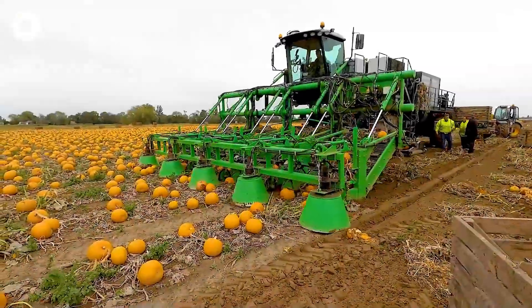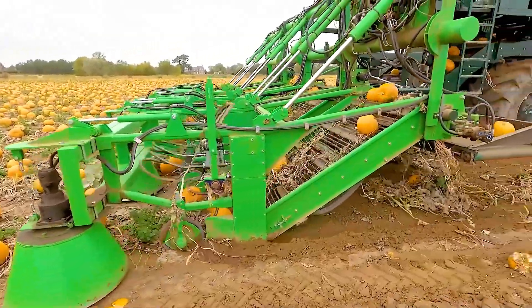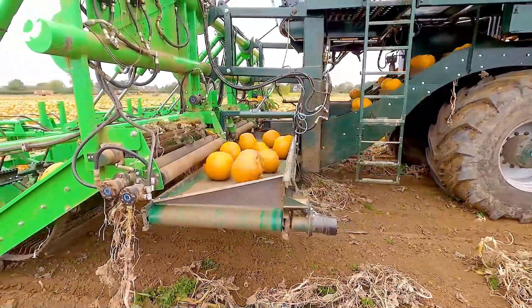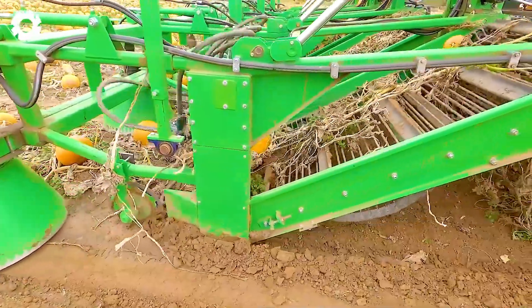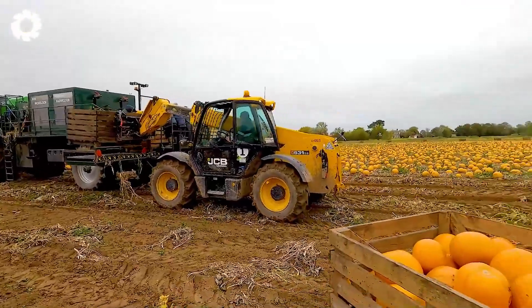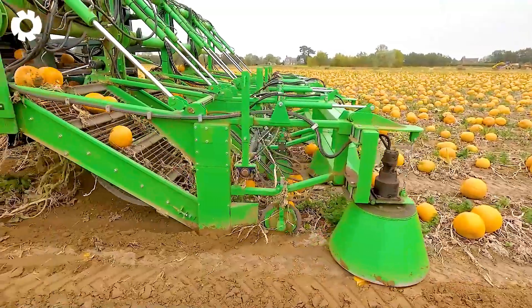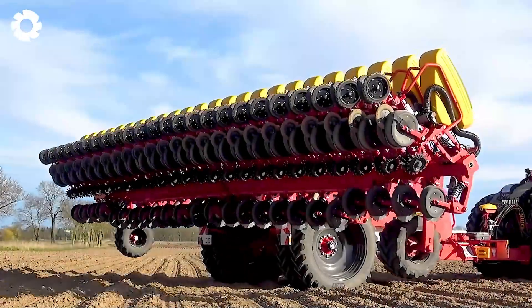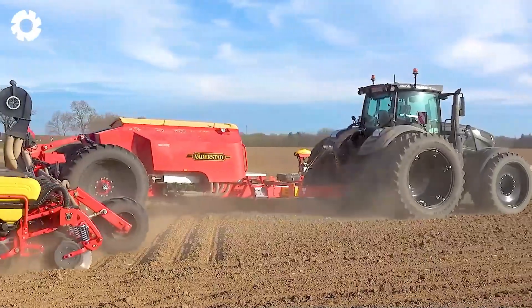Witness the remarkable advancement of modern agricultural technology. The latest generation pumpkin harvester is operating directly in the field — harvesting, cleaning, and loading the pumpkins into bins all happen in one seamless, efficient, and impressive process. Truly awe-inspiring at the massive size of this modern machine!